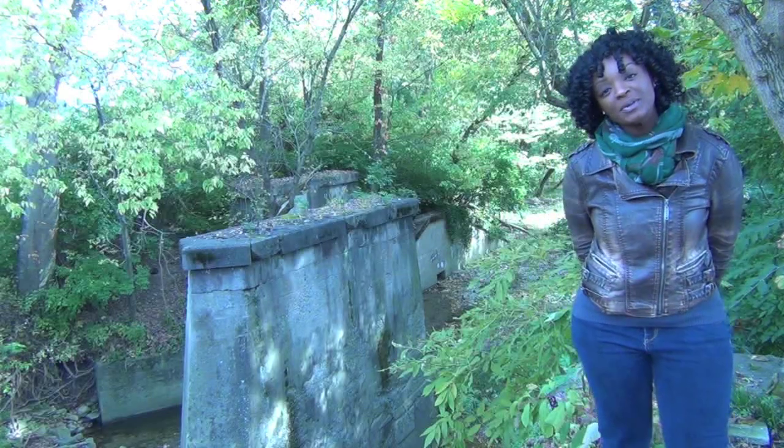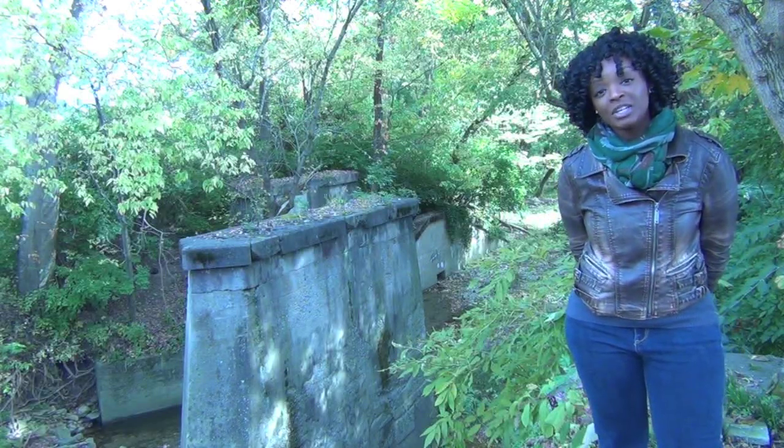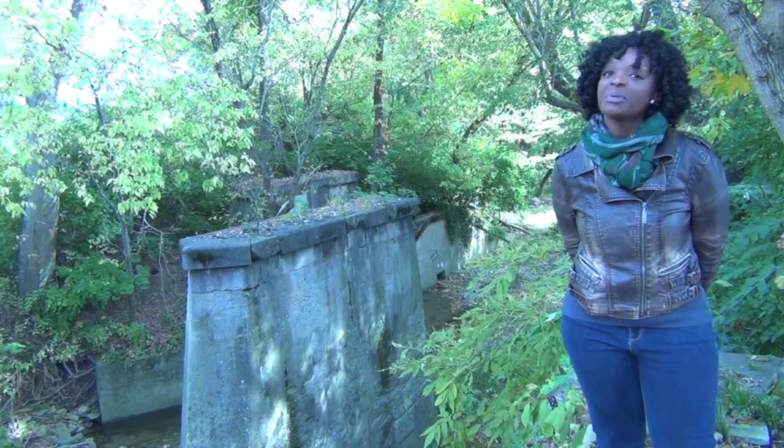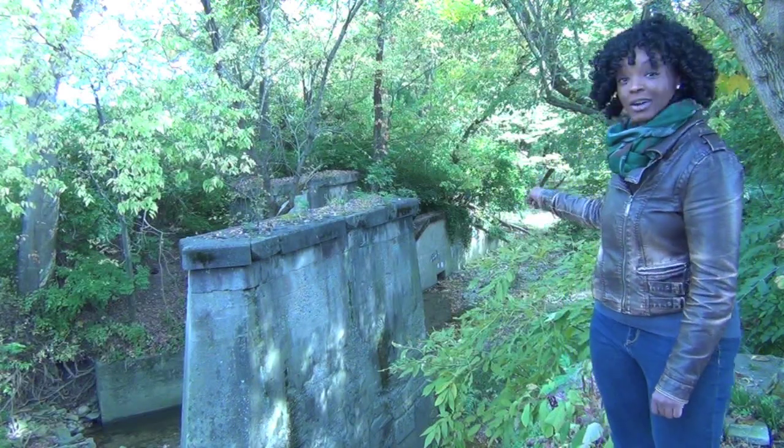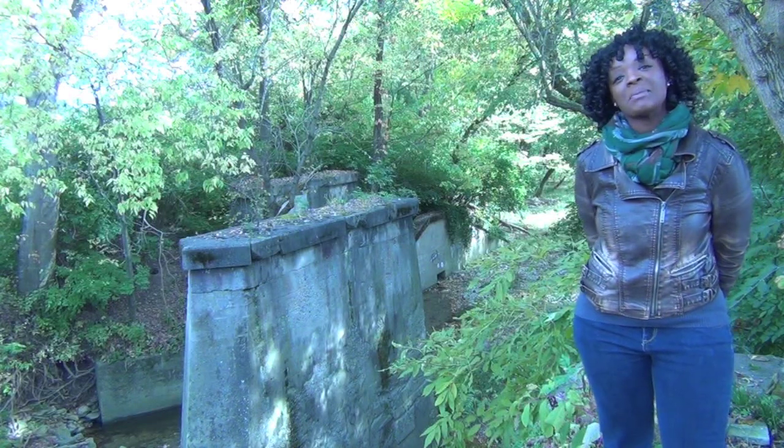Hi, I'm Virginia Opoku, and this is another edition of History in Your Own Backyard. Today, we're in Addison, Ohio, and we're at the former trolley car stations. Let's check them out.